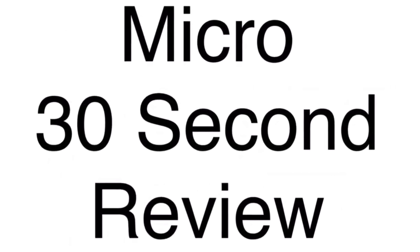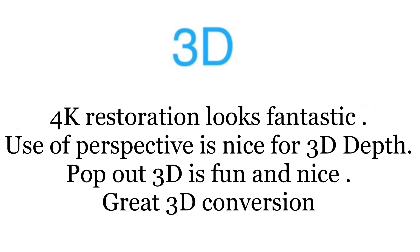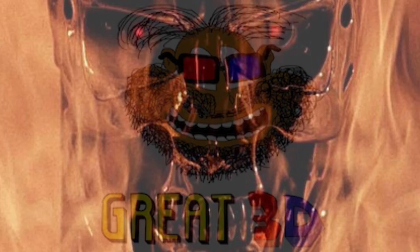Welcome to the micro 30-second review of Terminator 2 Judgment Day 3D. Now on to the 3D. The 4K restoration looks fantastic. User perspective is nice for 3D depth. Pop-out 3D is very nice and fun. Overall, it's a great 3D conversion.